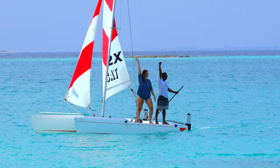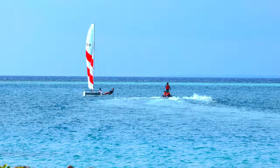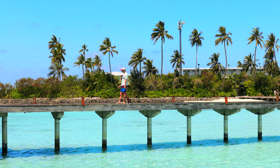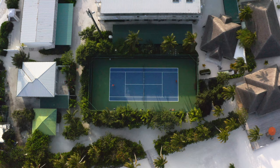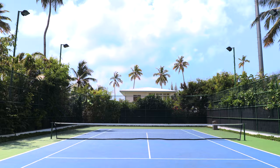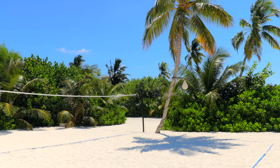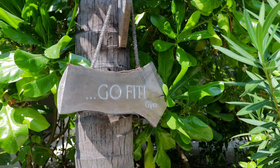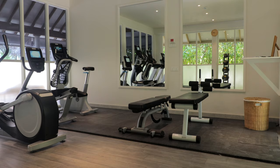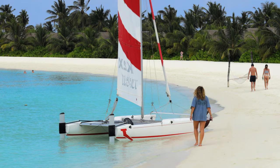You can also ask the staff if they're available to take pictures of you during your activity from land or by accompanying you on a jet ski. Irovili's facilities also include a tennis court, a beach volleyball court, and a small but well-equipped gym. Whether you are a sports enthusiast or a more laid-back type, there is something for everyone looking for a physical and mental challenge.